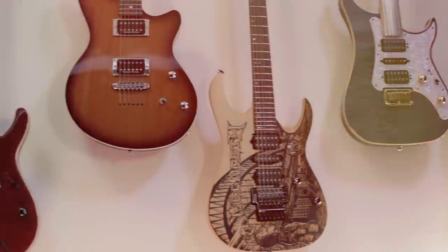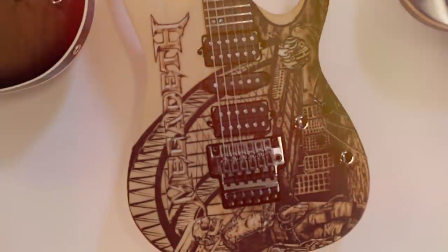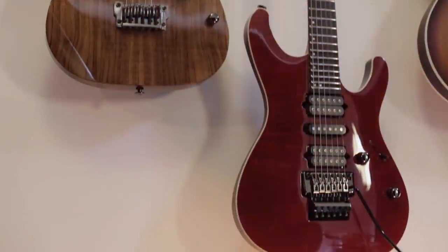Hey guys, a while ago I did a tour of my home studio and a lot of people were asking me to show my guitars, so this video is gonna be about my guitars. These guitars on my wall are the ones I normally use at home. I have a bunch of guitars — maybe 12 or 15 — in the Megadeth storage, but here I have different kinds and types of guitars.